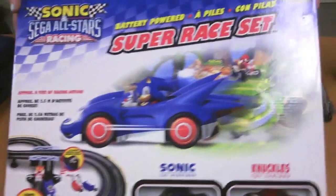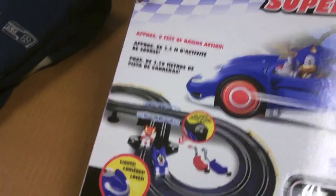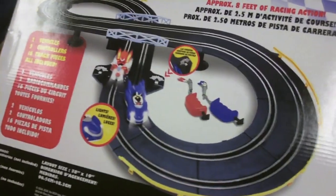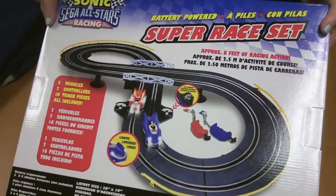This is for Sonic and Sega All-Stars Racing. It is a race track with remote controlled cars — you've got Sonic and Knuckles. It's about 8 feet of race track that you can set up and race around. You can see a bigger photo here on the back. It comes with the vehicles, the controllers, and 16 track pieces so that you can put it all together. It looks like a fun time.